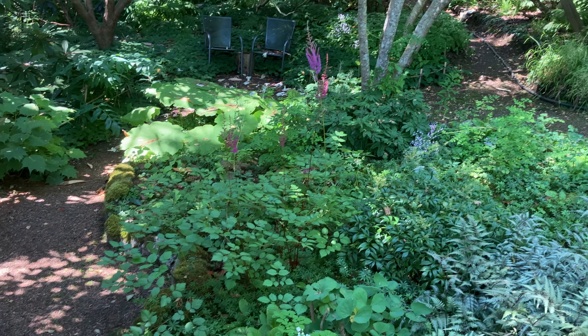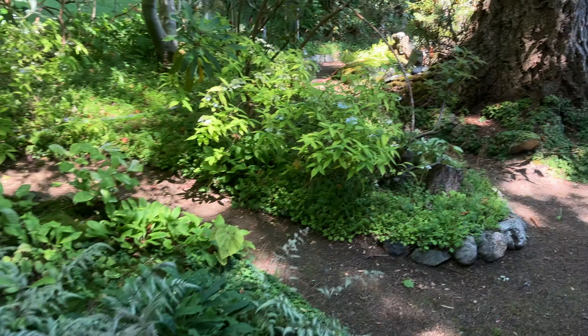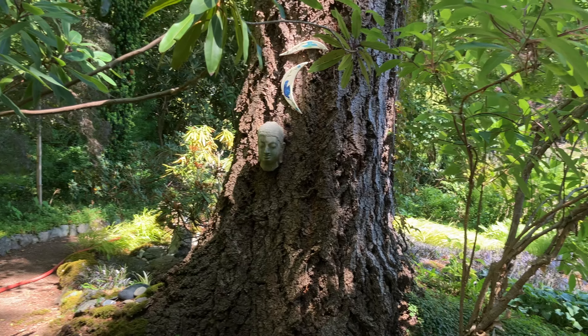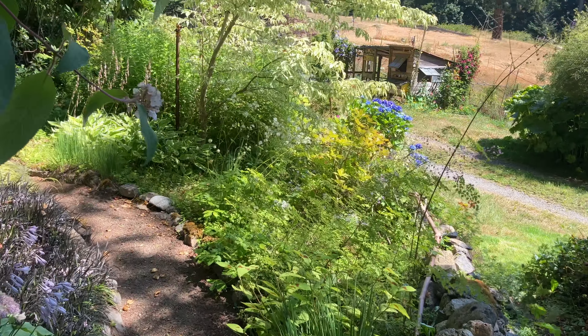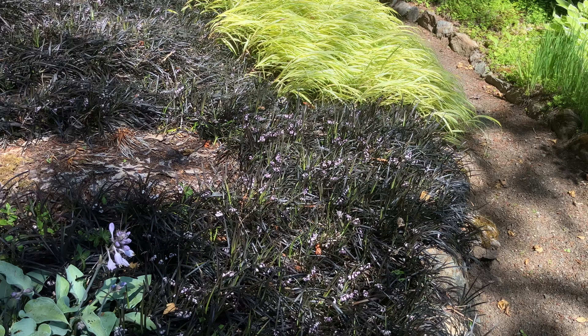Bamboo in a pot. Some kind of a stilbe maybe. All around there's interesting plants, lovingly cared for. More sculpture and different gods and goddesses.